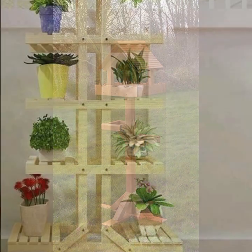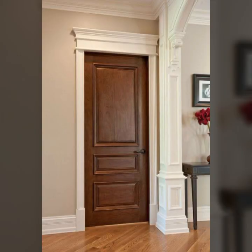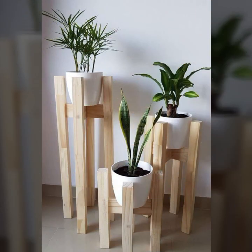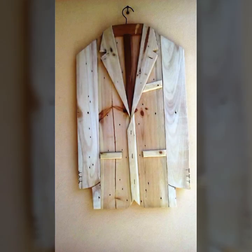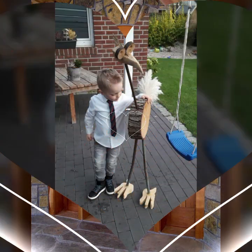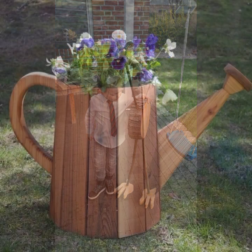Friends, I always try to bring useful videos and useful content for you. So please don't forget to like my video, don't forget to share my video, and also give feedback in the comment section about my collection — how were the designs of beautiful and trendy woodworking ideas and wooden projects.